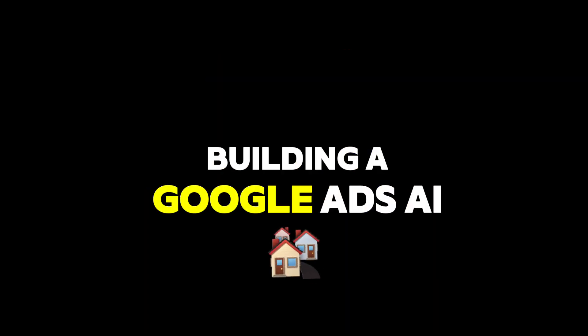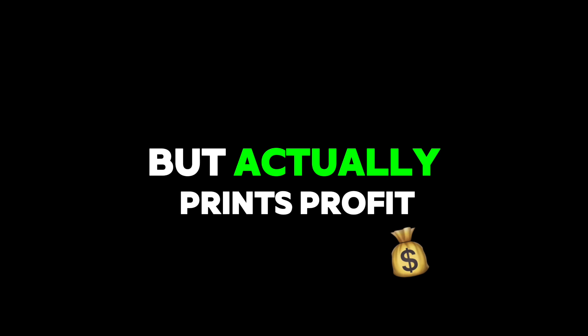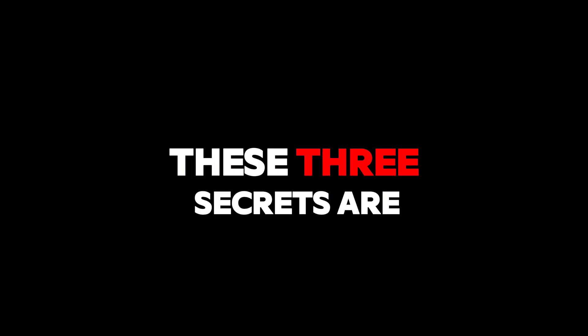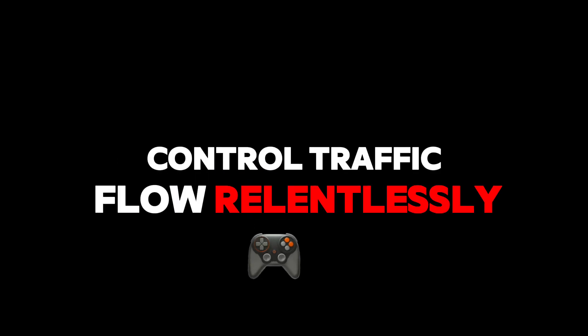If you're serious about building a Google Ads AI agent that doesn't just run ads but actually prints profit, these three secrets are your foundation. Program it with your real numbers. Control traffic flow relentlessly. Custom build it around your business.